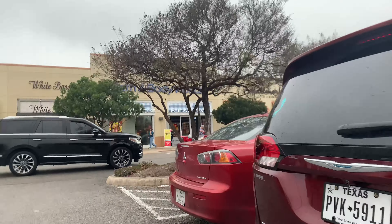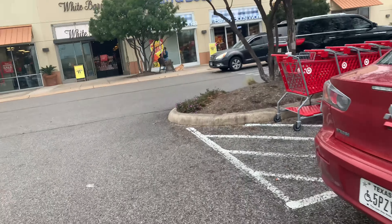We are going to my first location. This is going to be a Bath & Body Works and White Barn location. I don't know if I'm going to record in there — kind of depends on how busy it is. So let's see what they've got.